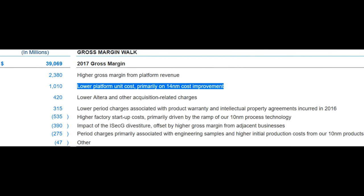We saw great evidence of this after their fourth quarter financial call and the gross margin walk section in their 10-K, which shows an increase of 1 billion dollars due to lower platform unit costs, primarily on 14 nanometer cost improvement — essentially improving 14 nanometer yields. Intel has now been stuck on 14 nanometers for a very long time, and while it's not great from a competitive standpoint, over time their yields have reached where they need to be. In this past year alone Intel basically saved 1 billion dollars through improving 14 nanometer yields.